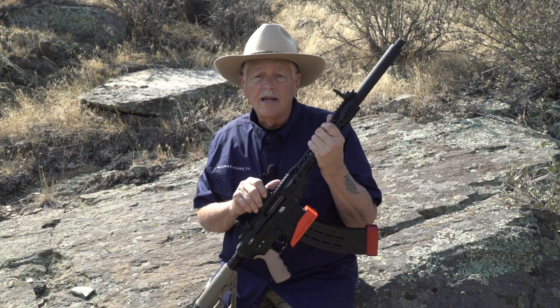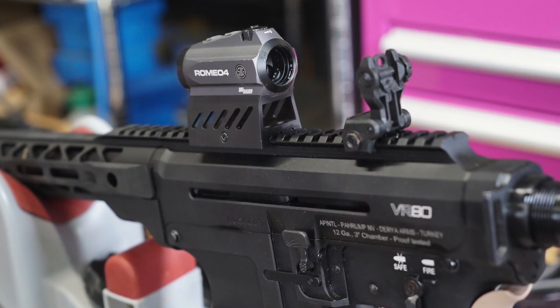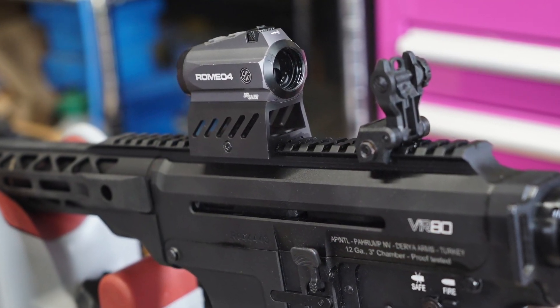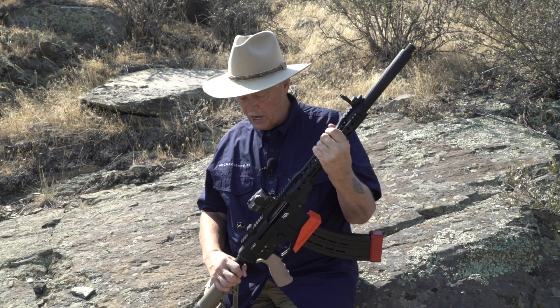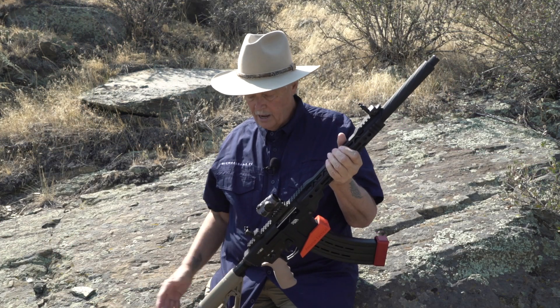Running a red dot — I ran through the season with a Sig Romeo 4 — and I have no reason not to leave it on there. It has been a workhorse sight on a workhorse gun. I did change out things like the stock.